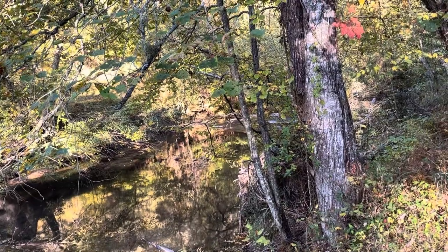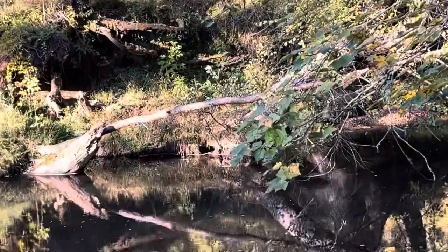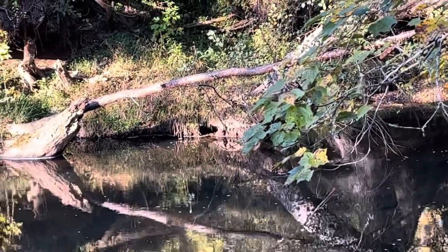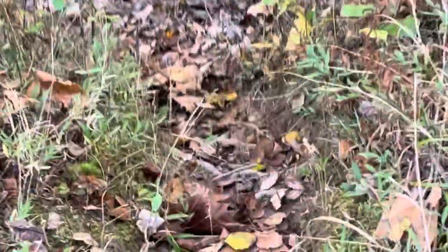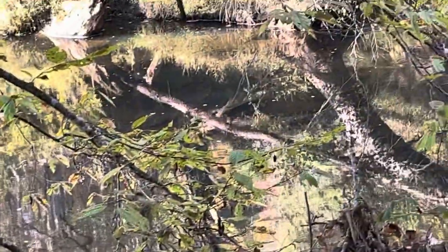I wonder how many subscribers we'll have in a year, or in two years. Hopefully it'll grow, but it's fun anyways. Maybe that's a den of some kind of beaver or something. Here's another one of those game trails. I was thinking it was a beaver, but if this is deer, man, they're really going for it — going up and down, that's kind of steep. More likely it's some kind of beaver.